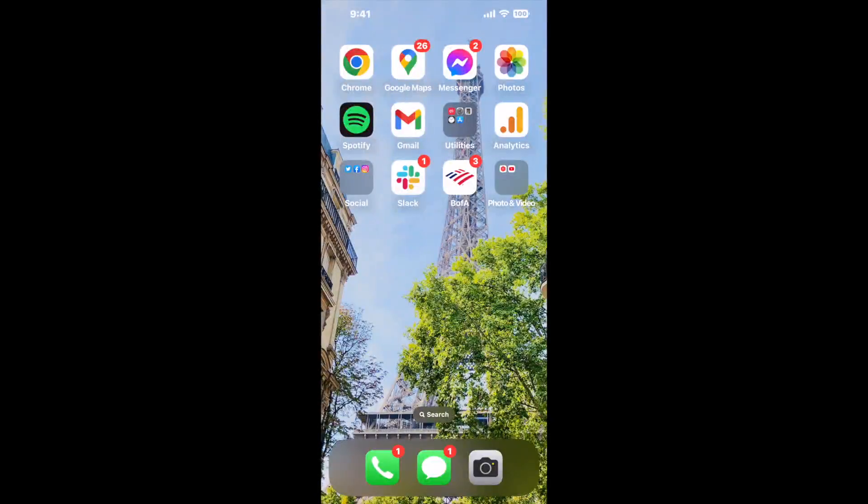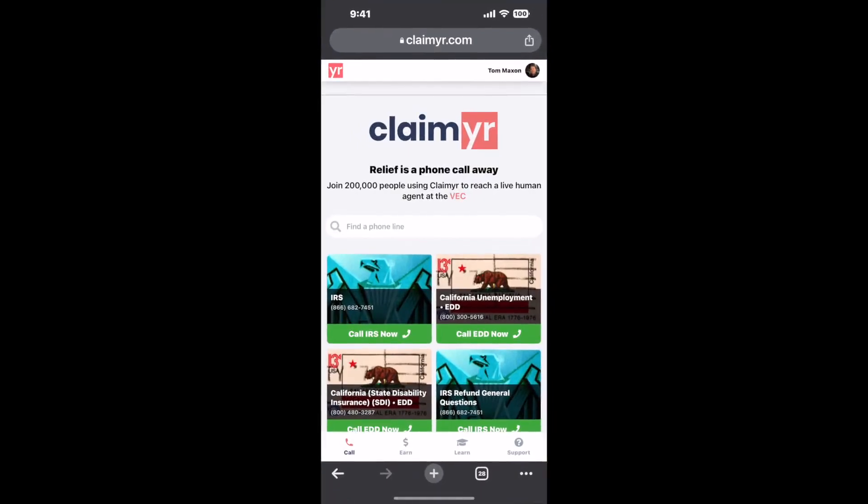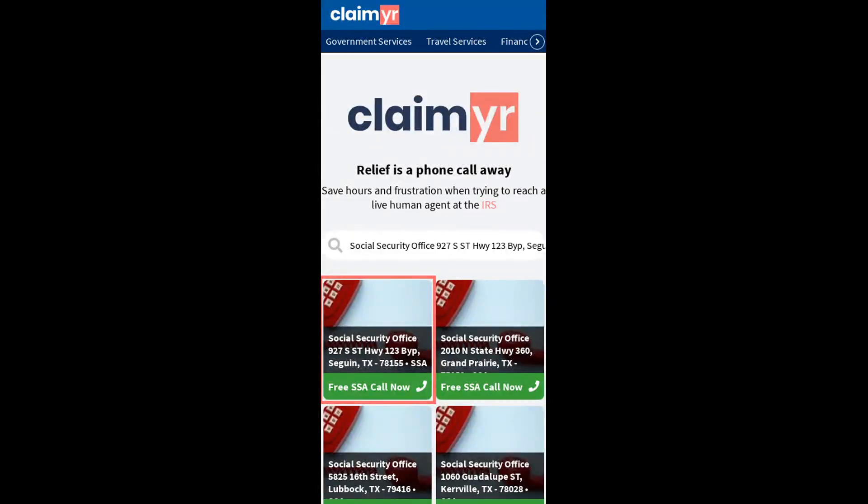I built a calling tool. To use it, open up your browser, go to claimer.com, and search for the Social Security Office 927 South Street Highway 123 Bypass, Seguin, Texas 78155 option.